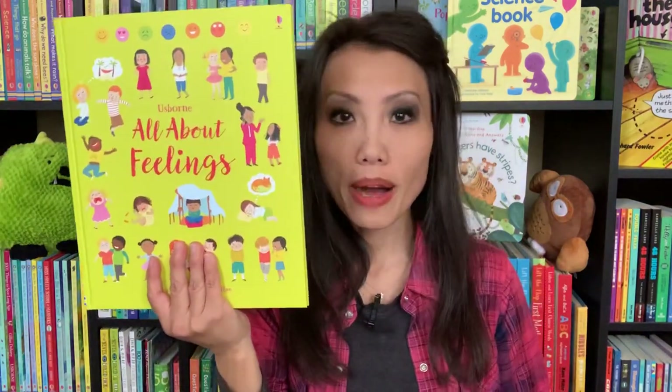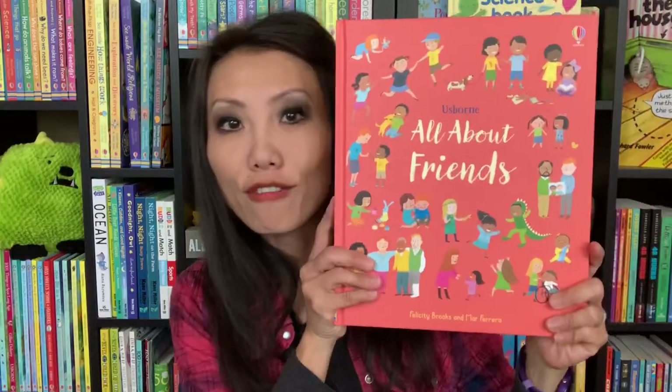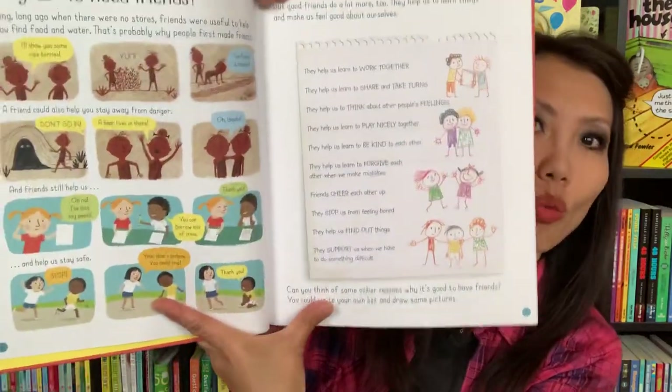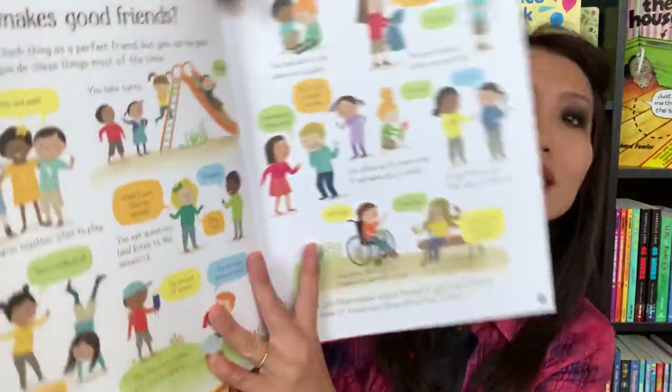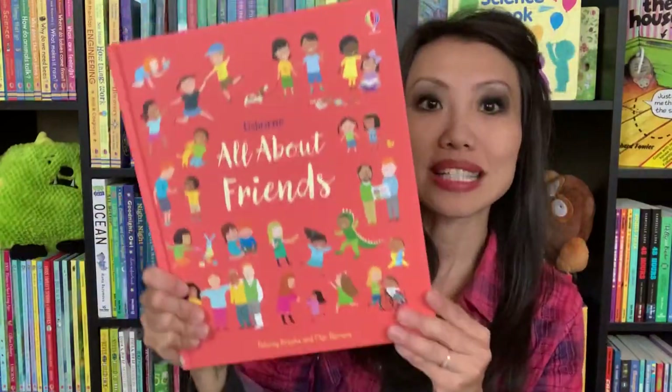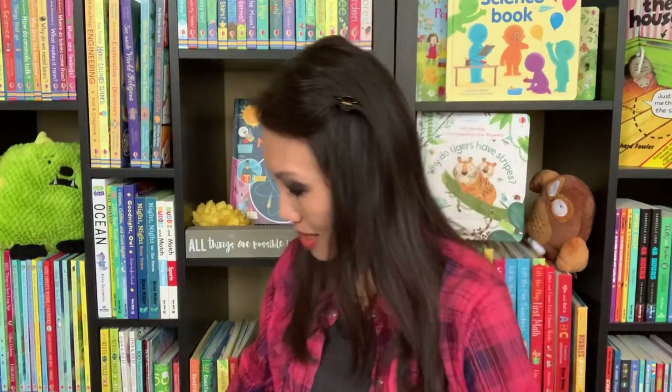If you are familiar with All About Feelings or All About Families, then you'll love All About Friends — our new title in this series, for ages three and up. This talks about friendship: why do we need friends, what you can do with friends, what makes good friends. Simple questions with different scenarios you can talk to your learners about — making friends, how to make friends, how to get along even when you don't agree on things. It's another great book that just came out.